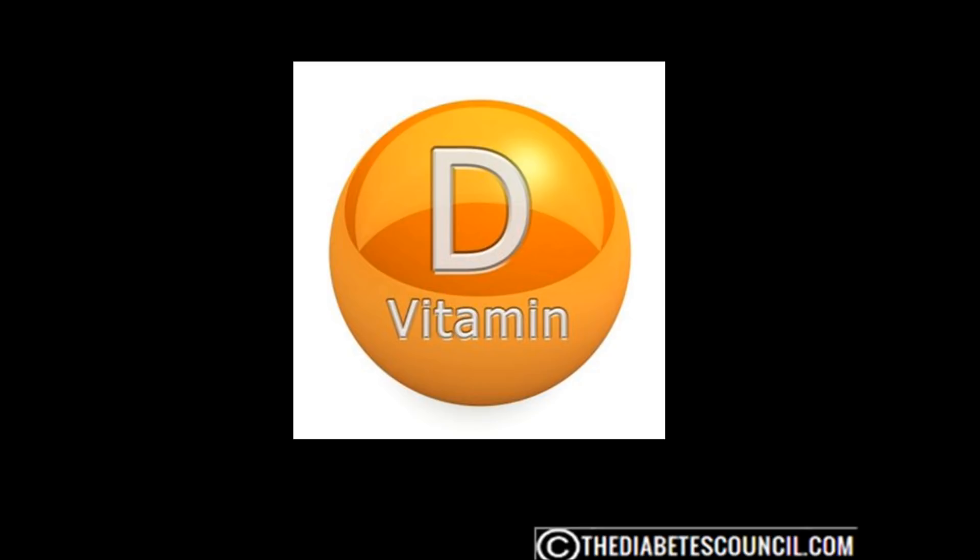Over the past 20 years, a growing body of research has revealed many other roles for vitamin D, including heart health as well as controlling high blood pressure, obesity, and diabetes. Researchers have discovered that vitamin D receptors are located all over your body, including the pancreas, which produces insulin and is a key player in the onset of diabetes.